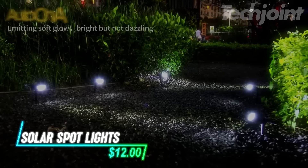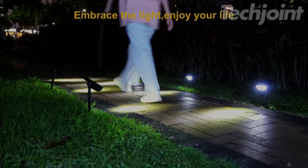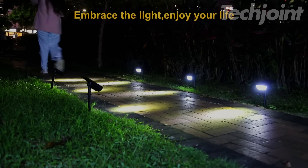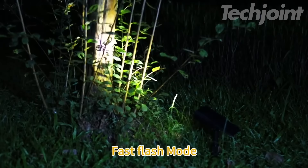These solar spotlights are great for highlighting features in your garden, like trees or statues, while providing extra security at night without extra costs. With three brightness settings and three lighting modes, you can easily adjust them for your needs.